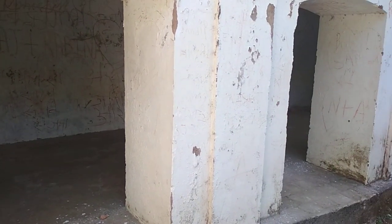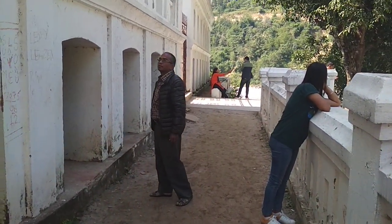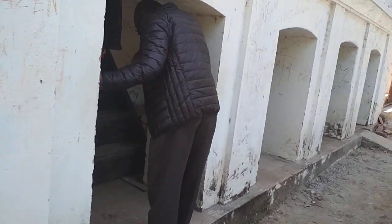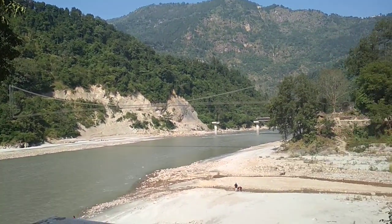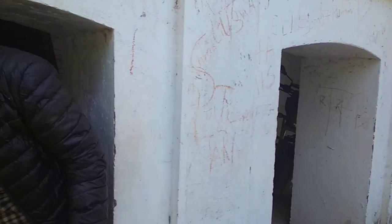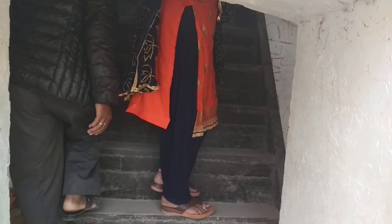I have no idea what these are — it seems like these are the rooms. That's my dad and my sister. Here we have stairs. We should not be writing on these walls, but I guess everyone does.